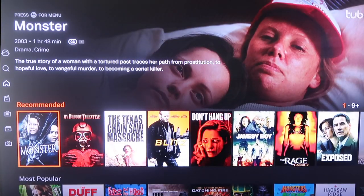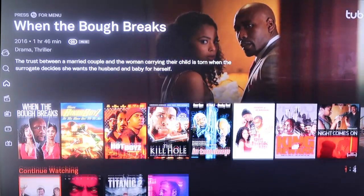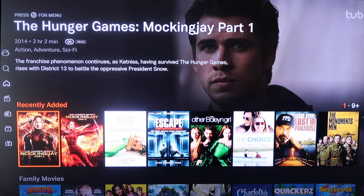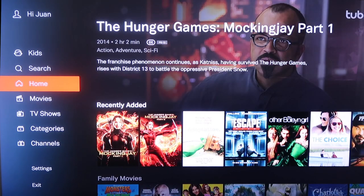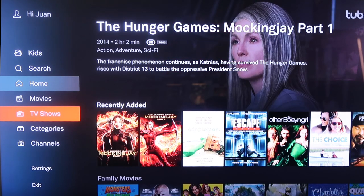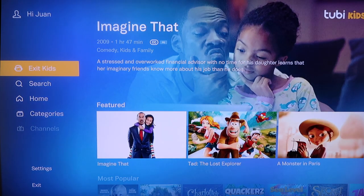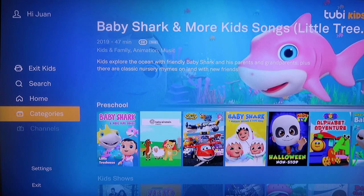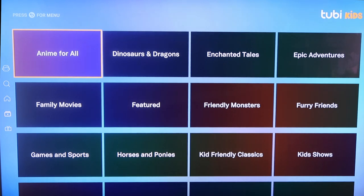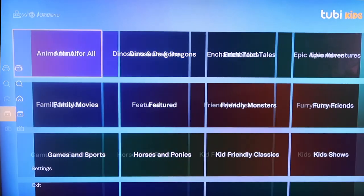You can scroll down — they've got a recommended section, a most popular section with some very popular films, like Black Cinema, Continue Watching, and Recently Added. Tubi has its own very plentiful selection of movies. Over on the sidebar, you can narrow it down to just movies or just TV shows. If you have kids, you can scroll to the Tubi Kids section, so kids can watch more kid-friendly content. It also has categories in the sidebar — whether it's anime, Enchanted Tales, Toon TV, or even preschooler content. Tubi TV is another great one to check out.